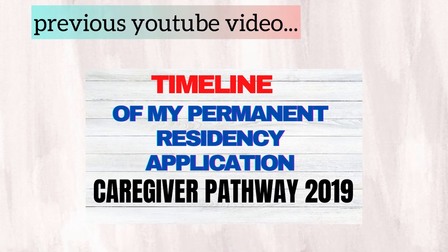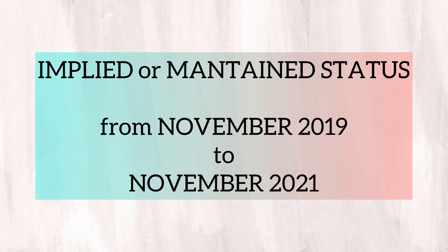In my previous video about the timeline of my permanent residency and open work permit application, I mentioned that there was completely no progress in those applications from January 2020 to November 2021. Not to mention that my official work permit expired in November 2019, which put me into what they call an implied or maintained status in Canada. It has a lot of disadvantages.